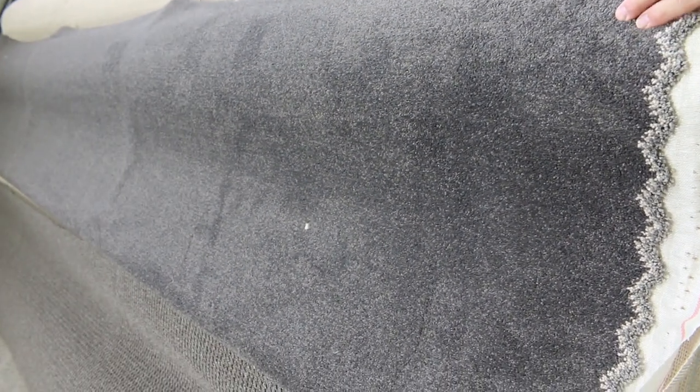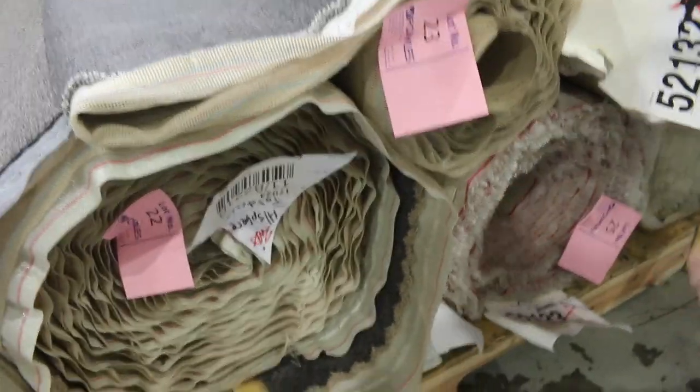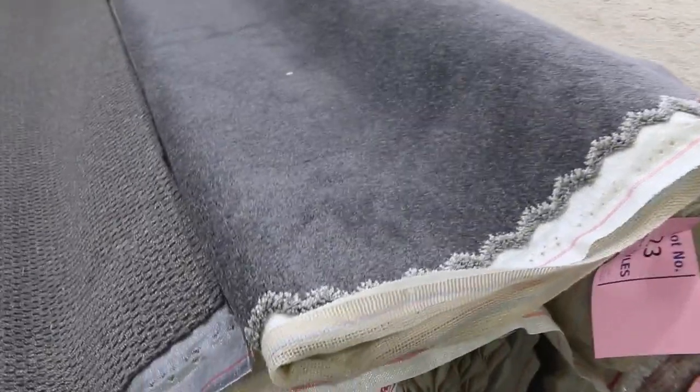Lot number 23 — you'll actually see there's a couple of rolls here. Lot 22 and Lot 23 are the same. Just the two. We'll put these up together, so what that means is you can buy either one or both. You've got two good roll sizes there, going to give you over 30 metres.